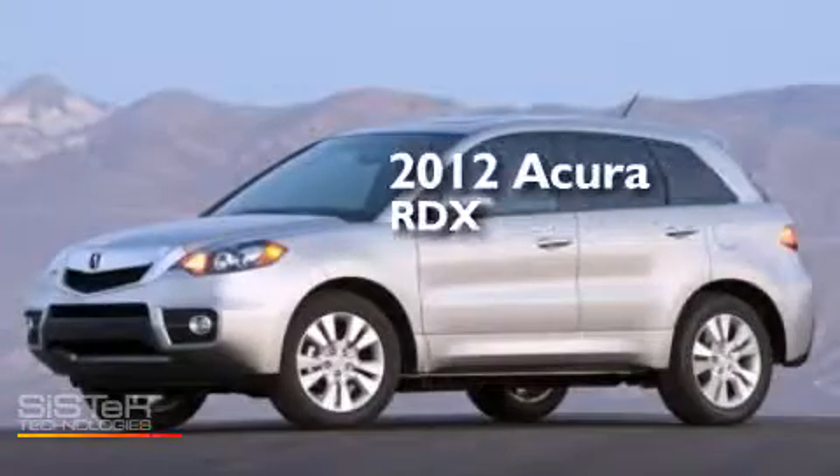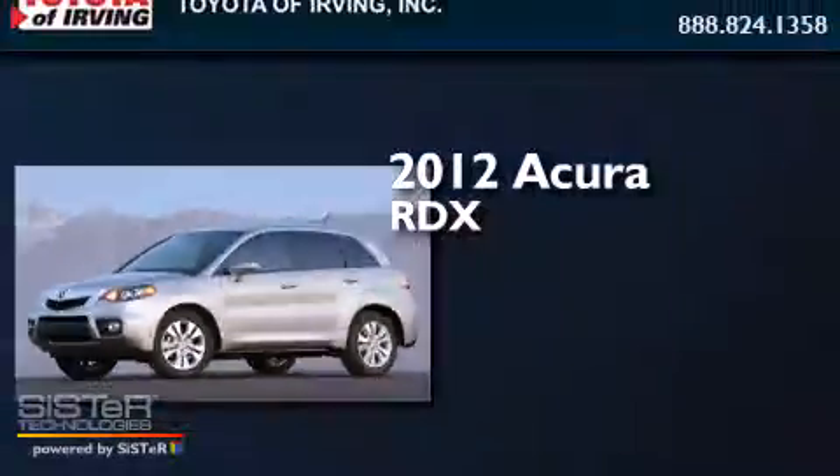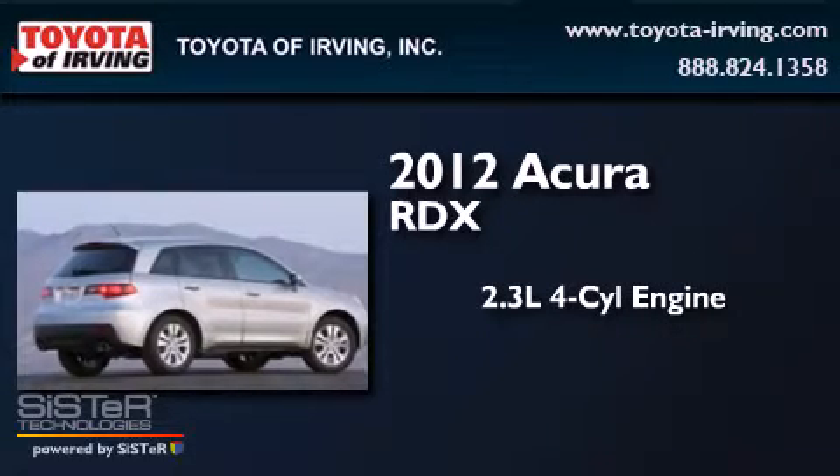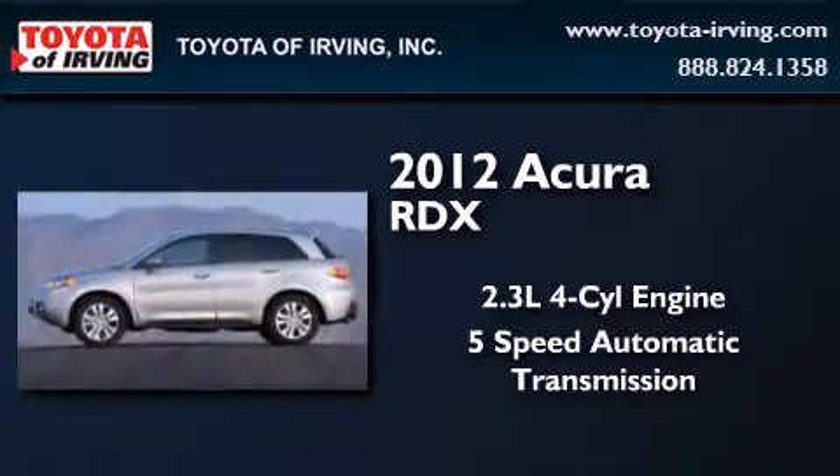This is a 2012 Acura RDX. It features a 2.3-liter four-cylinder engine and a five-speed automatic transmission.